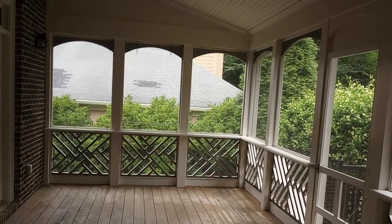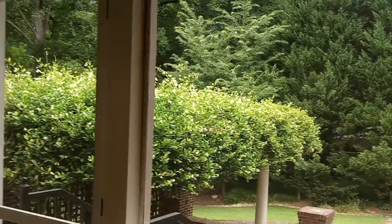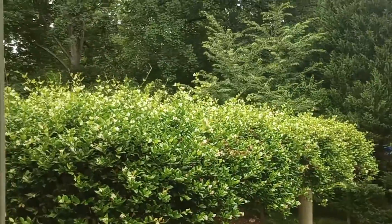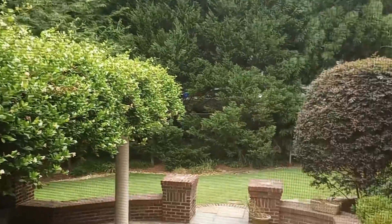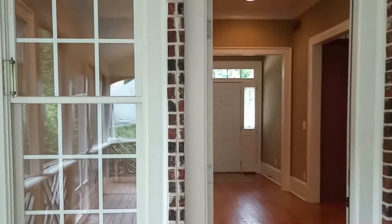We're stepping out onto this enclosed screened porch, and it has a courtyard over here. There's a nice trellis over an area — I would probably have a kitchen or grill installed there — but it's a beautiful courtyard for entertaining. And again, this wonderful screened-in porch. Isn't that nice?